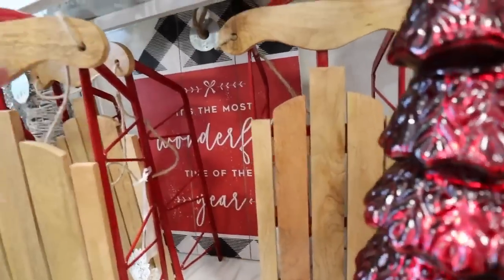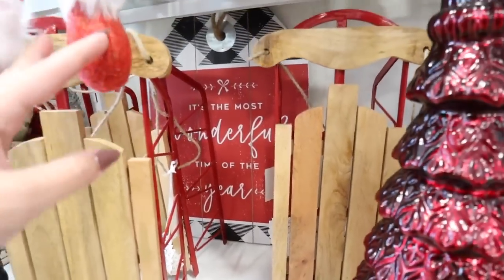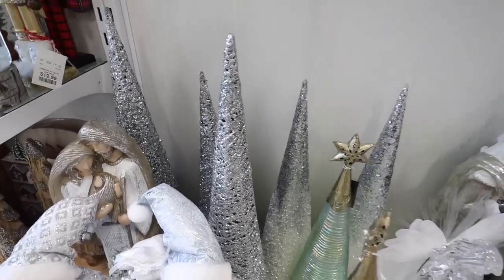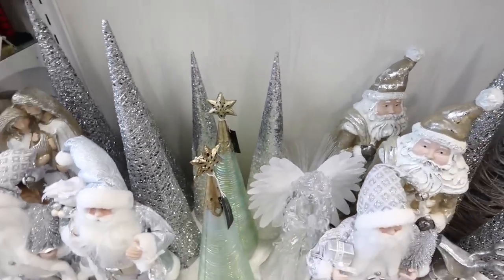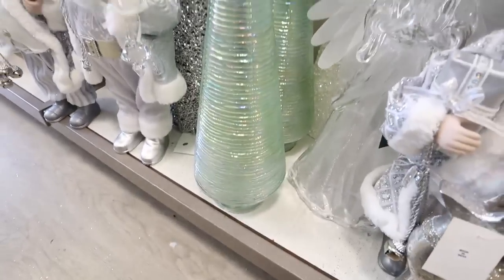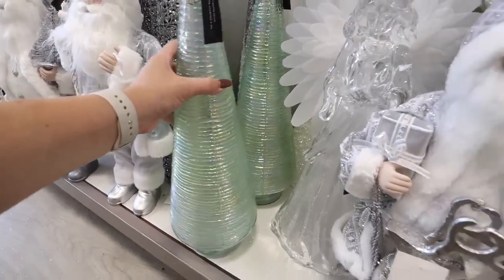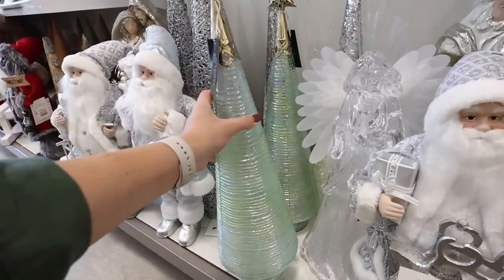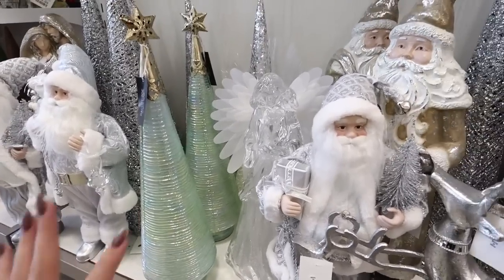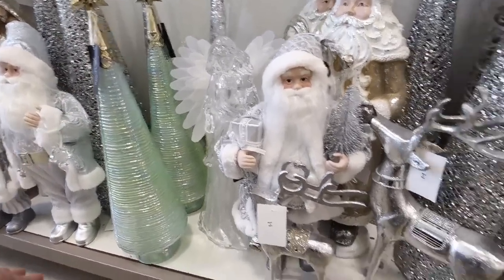Back behind all these they have a gift tag sign that says 'it's the most wonderful time of the year' with buffalo check on the bottom. Here's a bunch of really pretty silvery metallic decor — Santas and tons of really tall silvery trees. Some are sequins, some are glitter. Look at this one — it has gold at the top and then it's like a silvery but seafoam metallic tree. This is $25 and it lights up. These items are all really big and I feel like the prices are really good here, pretty similar to Hobby Lobby so far.